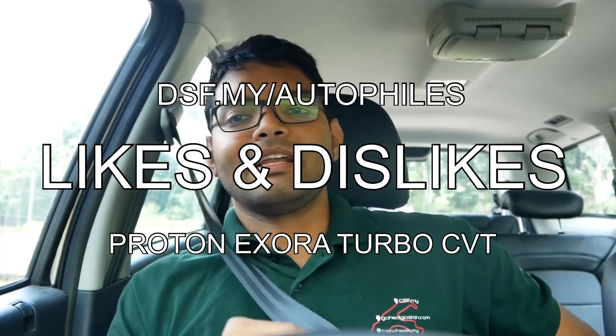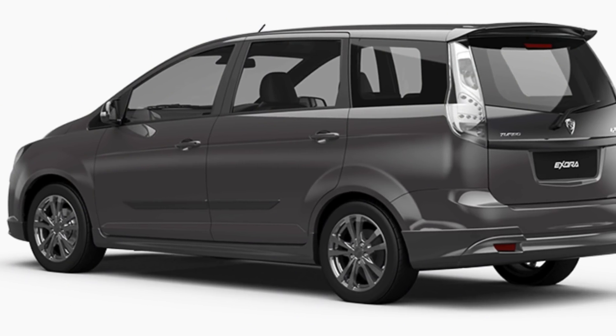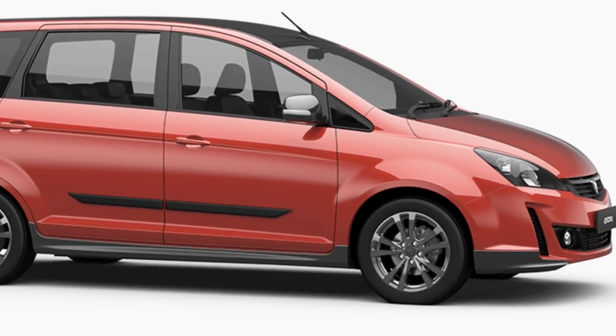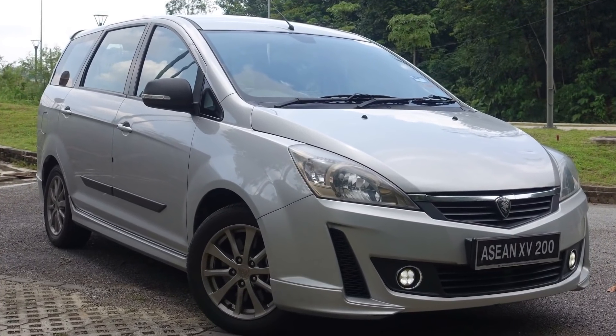Let me get the steering wheel out of the way because I wasn't able to finish a review in time — you're getting another likes and dislikes video. This is the Proton Exora, and it's not the latest revision of it. The latest revision was just a very minor visual thing, so I think it's still fair to say this car is very similar to the one sold brand new — mechanically it's the same, just design-wise it's a bit more modern.